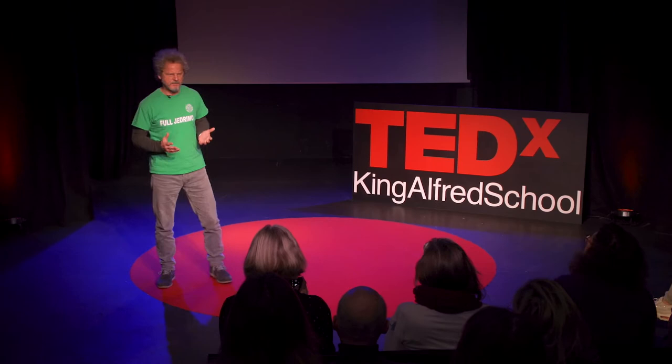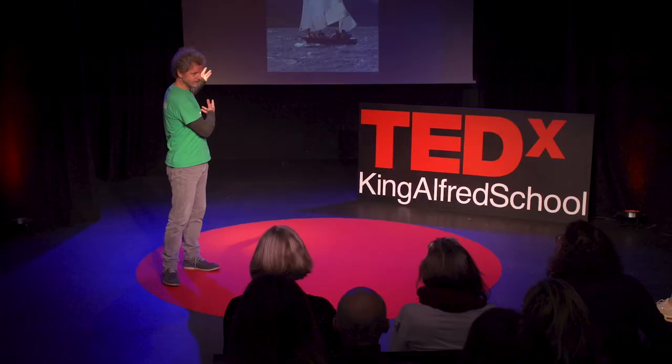What do you get when you put two teachers, half a dozen parents, a shed, a boat builder, a troop of children, and a famous boat designer together? Ladies and gentlemen, I present you Arthur Fledo. Yes, we built a boat.